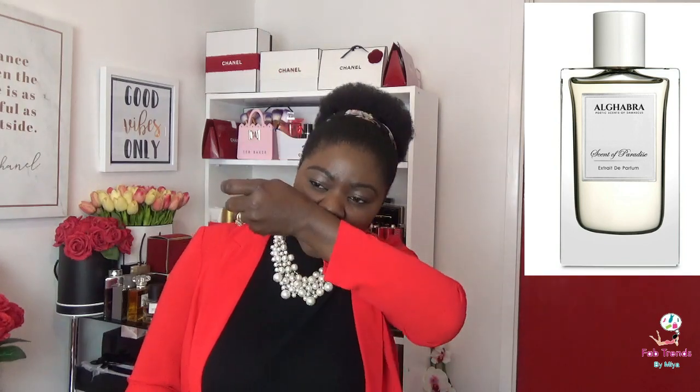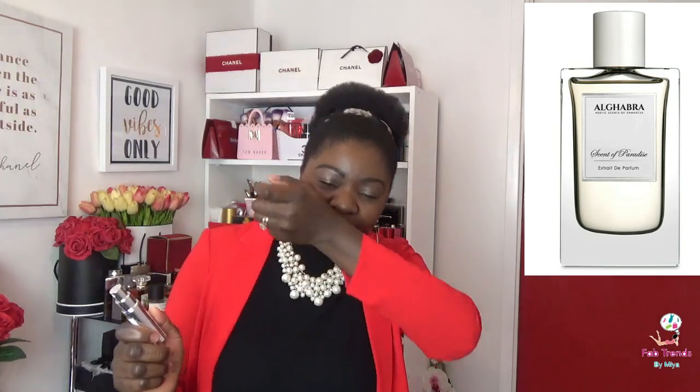This fragrance was inspired by the springtime in Damascus. All the fragrances in their collection have something to do with Damascus, because that's the city that inspired the collection. So with so much bergamot and citrusy florals, this is ideal for summertime and spring. I can't wait — I can already see it on the beach.